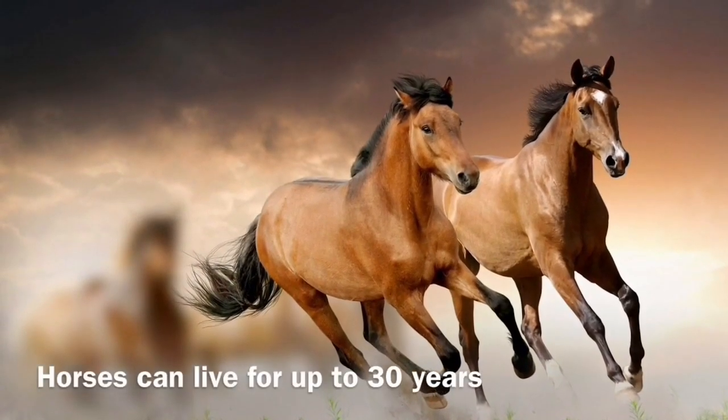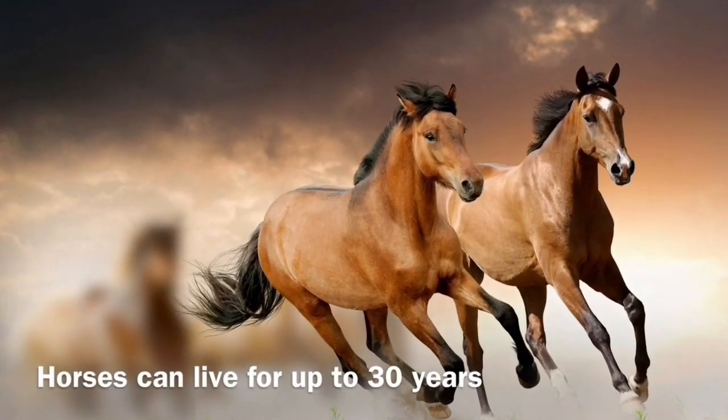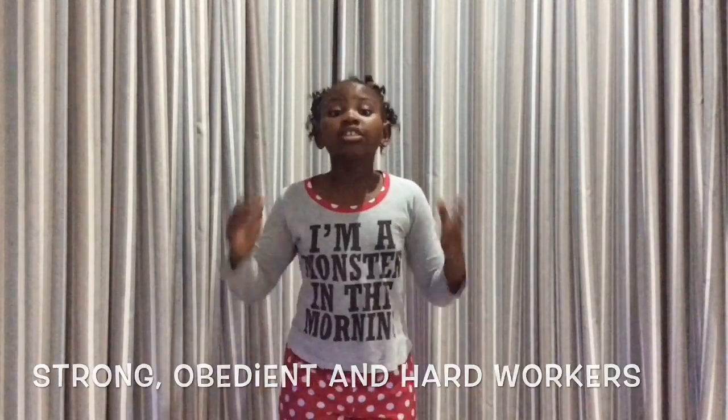What's interesting about horses is they can live for up to 30 years. What I've learned about horses is they are strong, obedient, and hardworking.